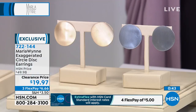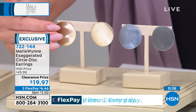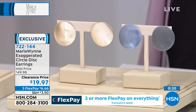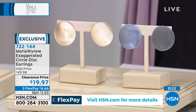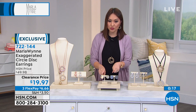These are $50 earrings from Marla Wynn on clearance today for under $20. Gold tone is on Amanda right now, silver tone also available. The length is 1 and 3/8 inches, width is 1 and 5/16 inches. The matte finish is not too sparkly — just a different feel. Item number 722-144 in either tone. You're getting Marla Wynn jewelry for under $20 — that doesn't happen every day.